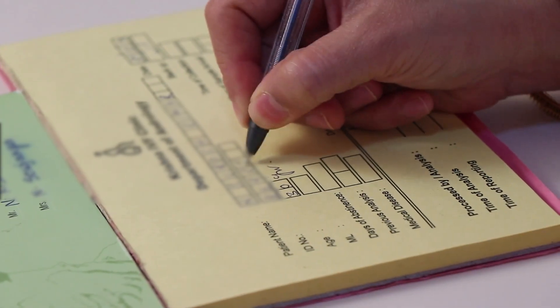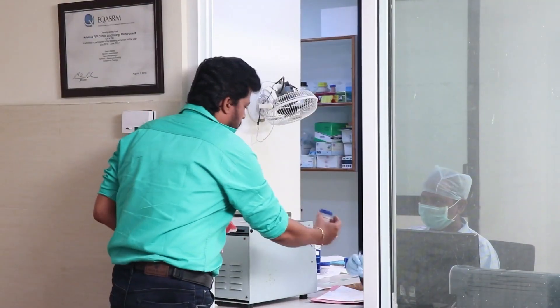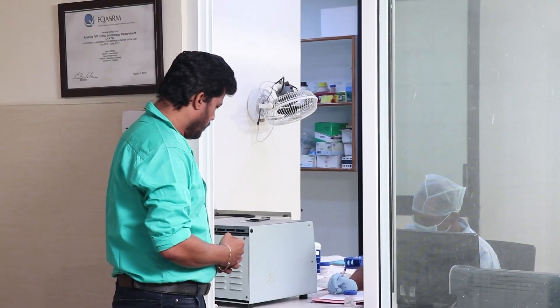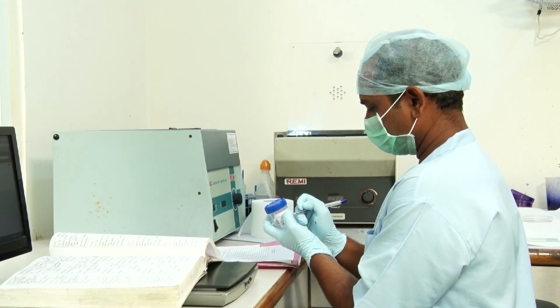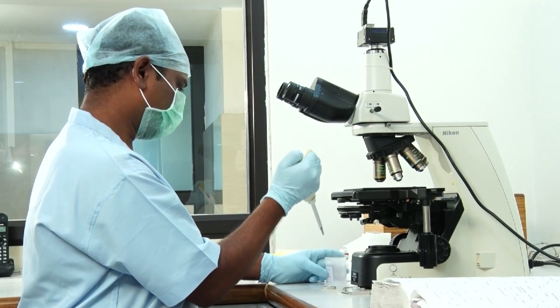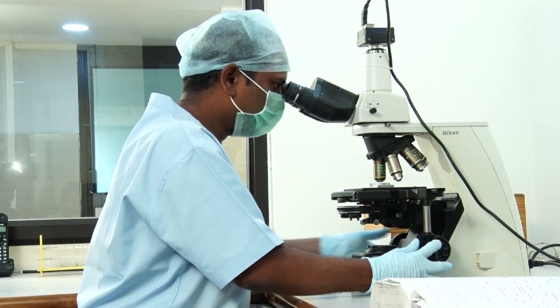After receiving the requisition slip from the gynecologist for semen analysis, the male patient submits the semen sample as per instructions given in the semen sample collection kit to the andrology lab. At the andrology lab, the lab technician verifies the patient details and test details, and the semen sample container is clearly labeled in the presence of the patient.